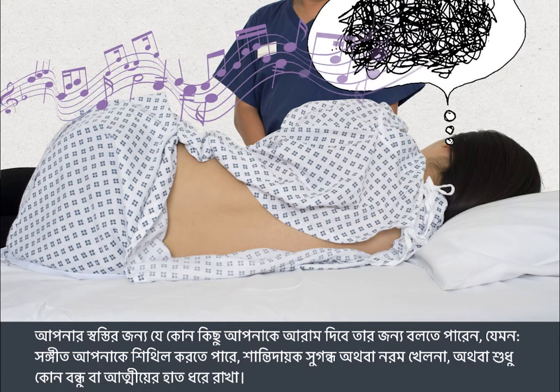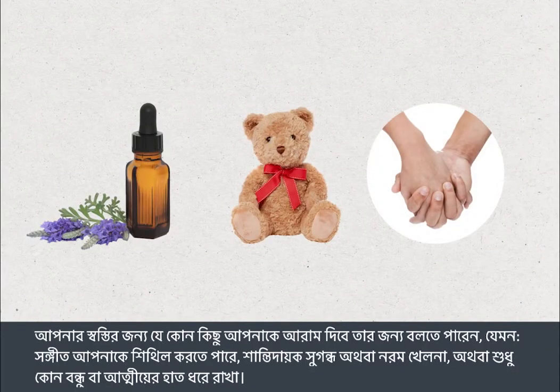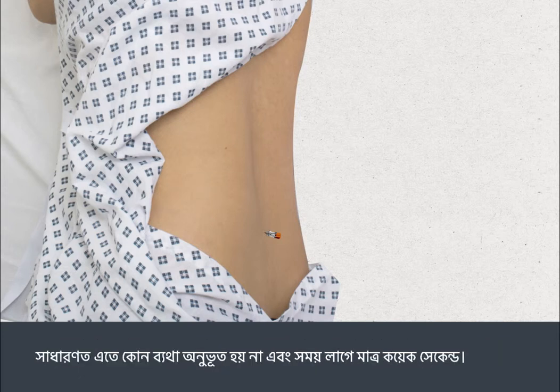You can ask for whatever you think will make you more comfortable — for example, music to help you relax, calming aromas or soft toys, or simply to hold hands with a friend or relative. If you're receiving an injection of drugs into the CSF, this will be done through the needle after the CSF sample has been collected. This is painless and takes only a few seconds.